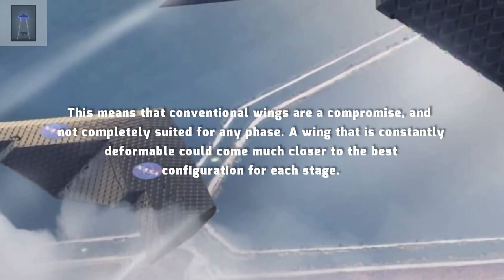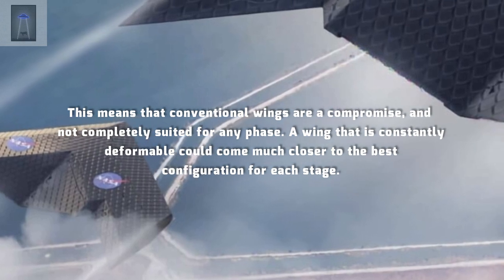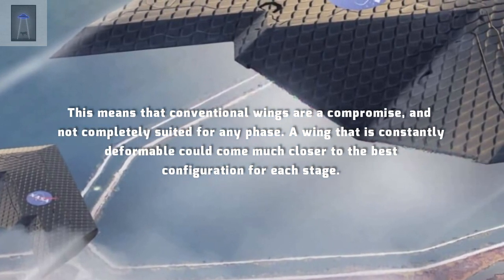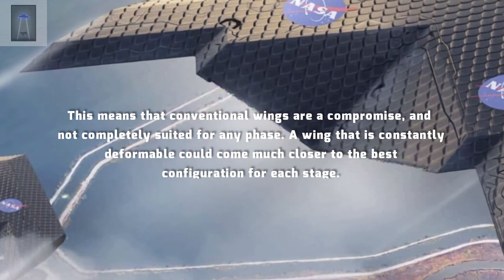This means that conventional wings are a compromise, and not completely suited for any phase. A wing that is constantly deformable could come much closer to the best configuration for each stage.